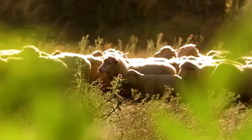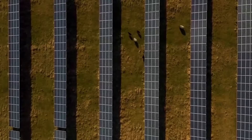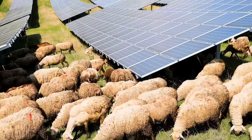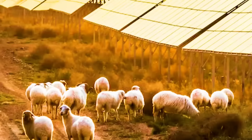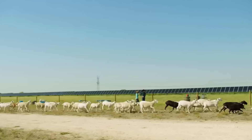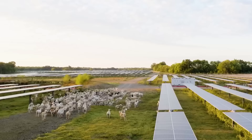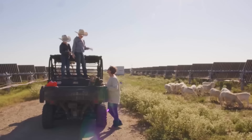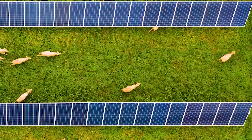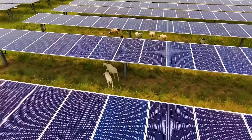Today, this model of combining solar power generation with farming has been adopted by many countries. The sheep are docile by nature and will not damage cables or other equipment, instead focusing on their favorite food: grass. This innovative method not only reflects the integration between modern technology and traditional breeding, but also echoes the concept of ecological agriculture, providing new ideas for sustainable development. So, do you think this approach is good?